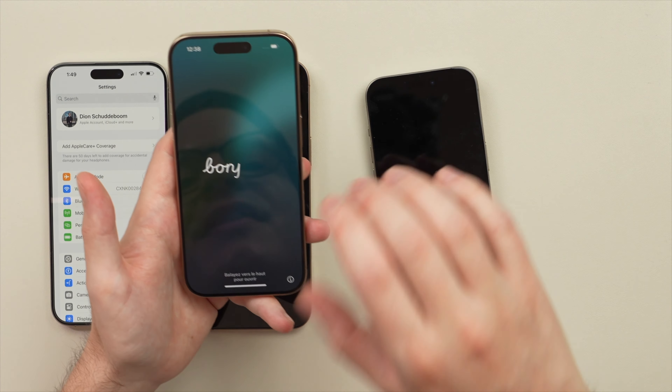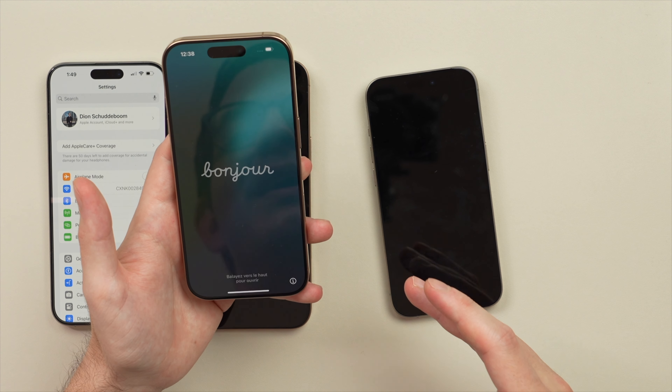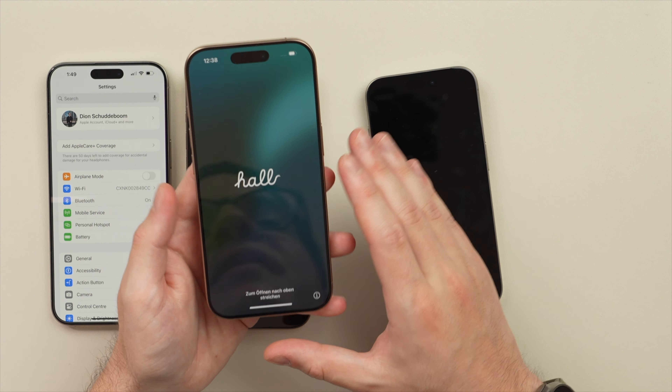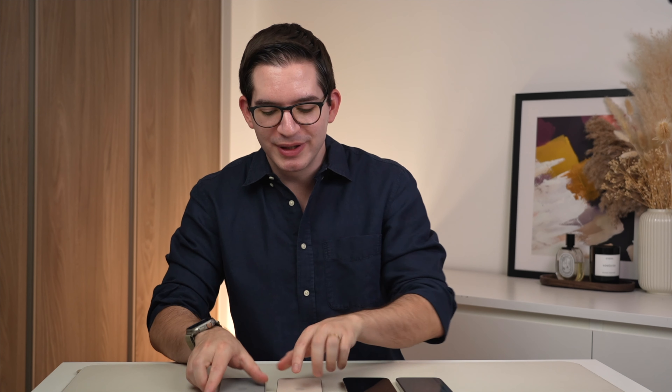Having a slightly larger screen is going to give you slightly larger icons and more text on the screen at the same time. I think this is a big upgrade. Now let me quickly do the same comparison here for the Pro Max — let me hold them side by side.